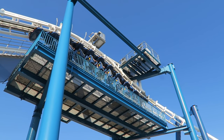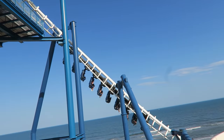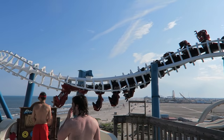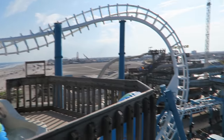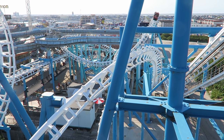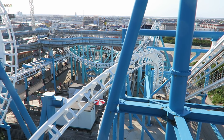Have you ridden this coaster? If so, definitely let me know your thoughts down in the comments. If you enjoyed this review, I'd appreciate it if you gave this video a like and considered subscribing, because there will be a lot more roller coaster and amusement park videos here at Canopy Coaster.